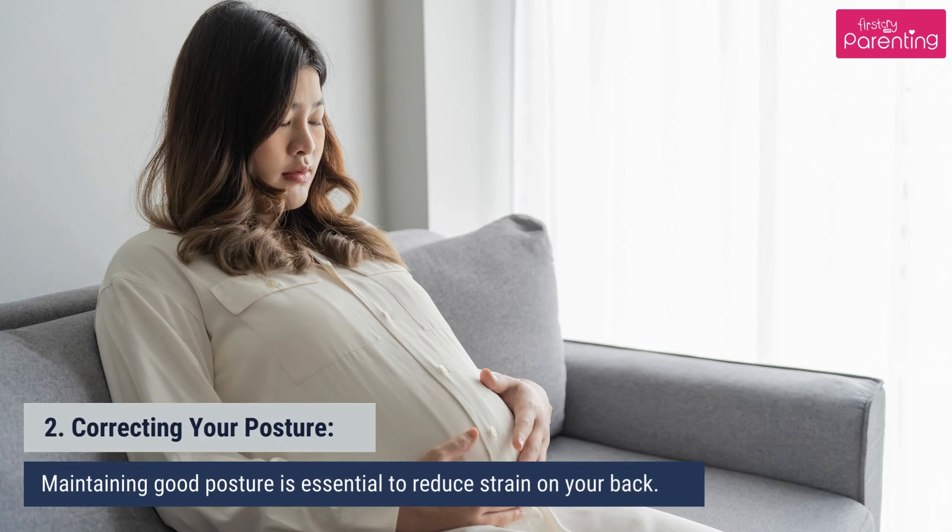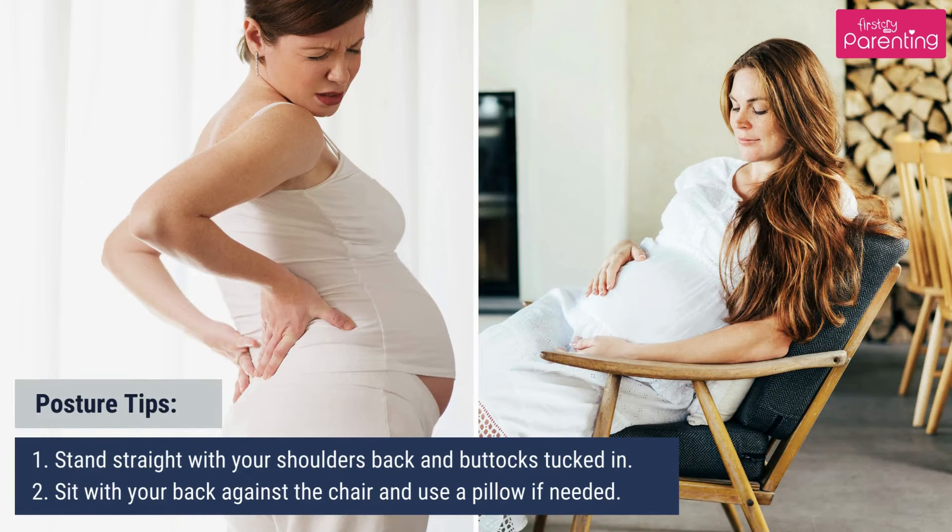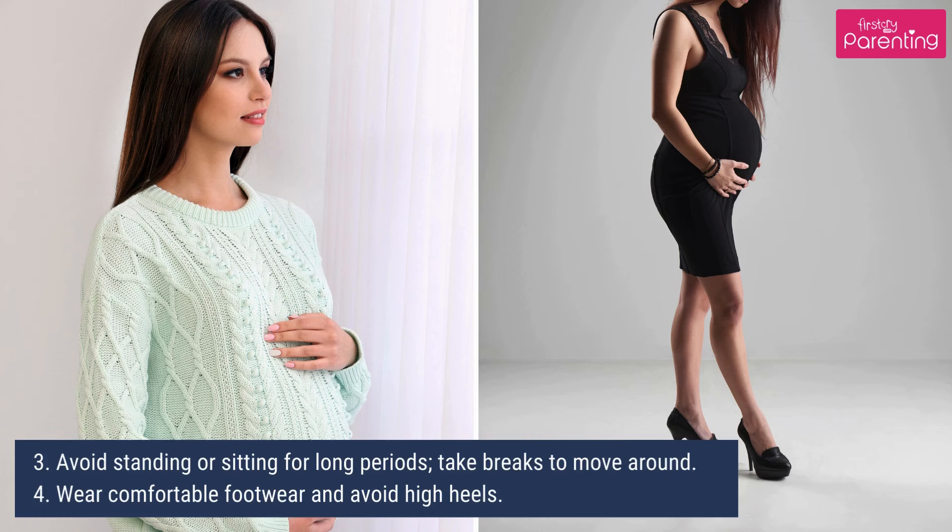Second, correcting your posture. Maintaining good posture is essential to reduce strain on your back. Stand straight with your shoulders back and buttocks tucked in. Sit with your back against the chair and use a pillow if needed. Avoid standing or sitting for long periods — take breaks to move around. Wear comfortable footwear and avoid high heels.